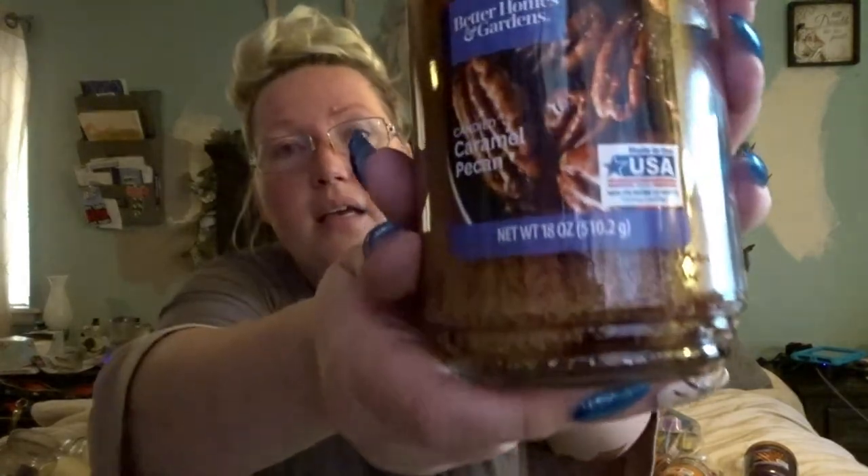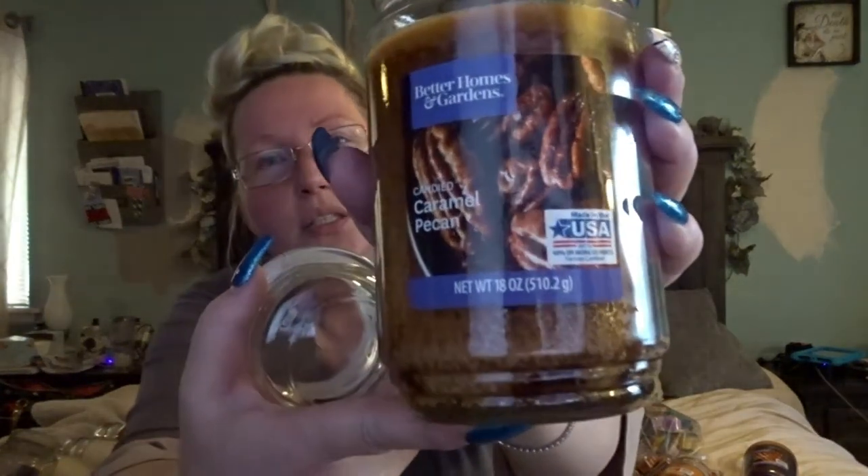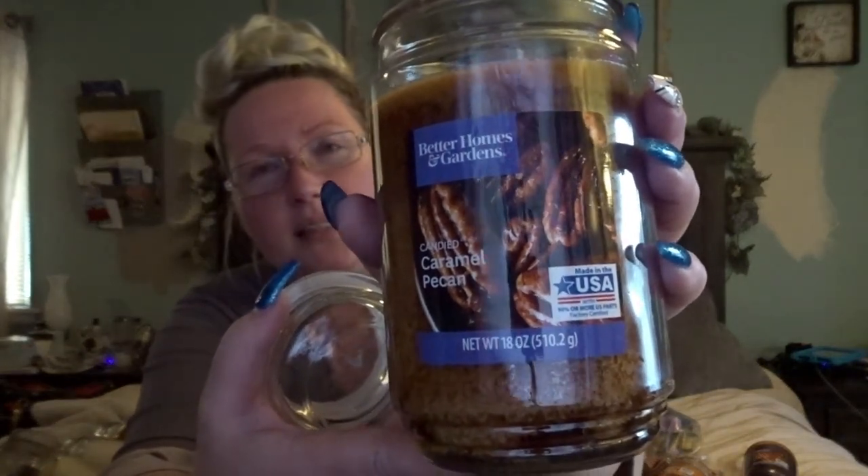This one's from Better Homes and Gardens: the Caramel Pecan. This one is extremely sweet. I think it will mix nicely with the Pecan Pie Bites from the Bonfire series because it'll cut the sweetness while still giving me that caramel pecan smell — like you've just started baking. I don't know if a lot of you make Spiced Pecans for fall or Christmas, but I love the smell. This really does have that sweet caramel pecan, spicy scent.